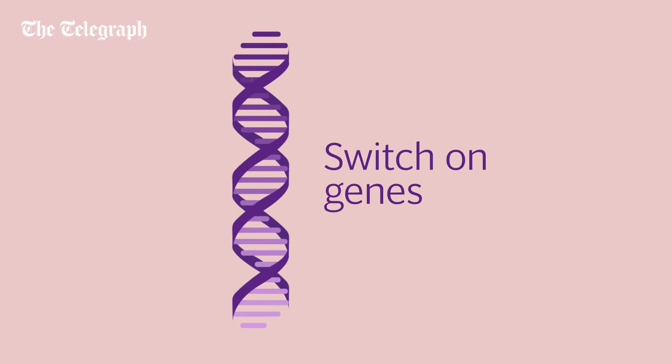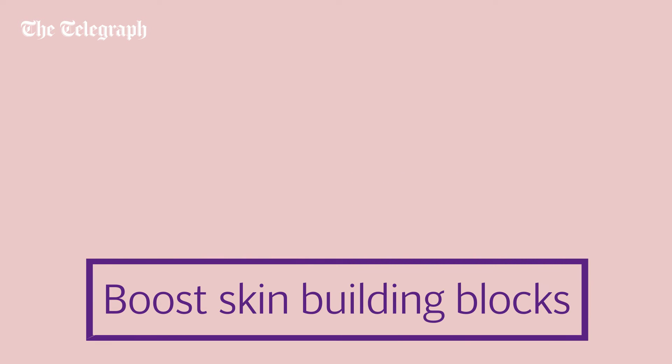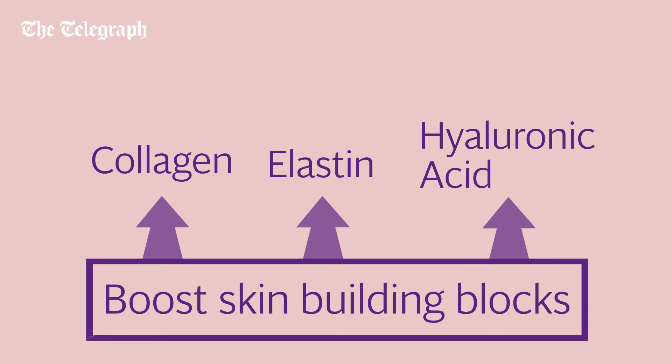Retinoids are a product powerhouse — they have so many functions. They switch on genes that speed up cell turnover and boost skin building blocks like collagen, elastin, and hyaluronic acid.